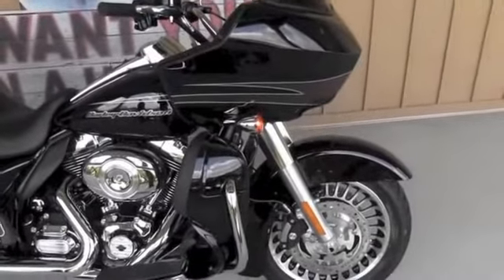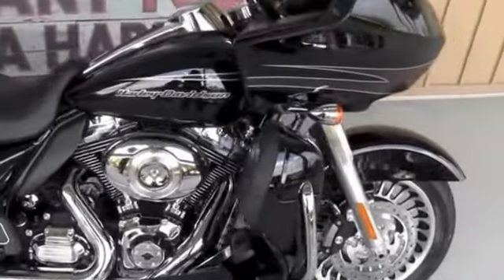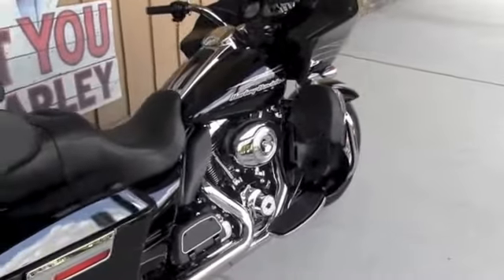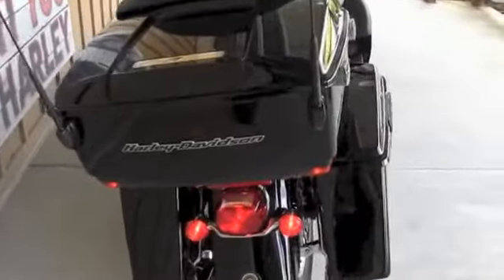The Road Glide Ultra has the fixed front fairing, 28-spoke mag rims front and rear, color matched lower fairings with integrated storage, 103 cubic inch engine with a 6-speed transmission, and full-size passenger floorboards.